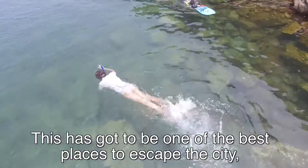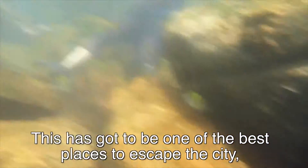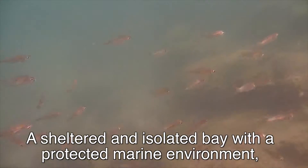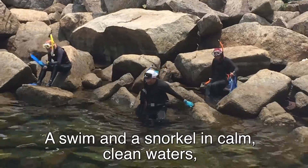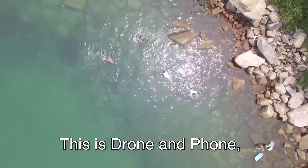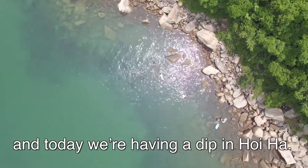This has got to be one of the best places to escape the city. A sheltered and isolated bay with a protected marine environment. A swim and a snorkel in calm, clean waters. This is Drone and Phone, and today we're having a dip in Hoi Ha.